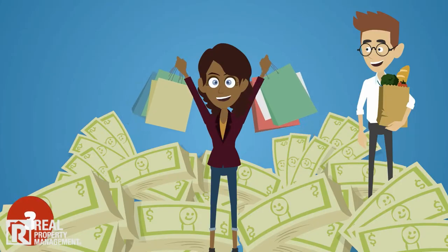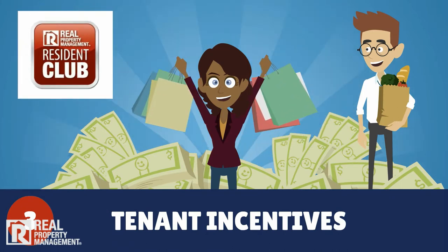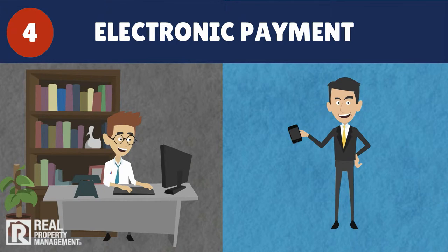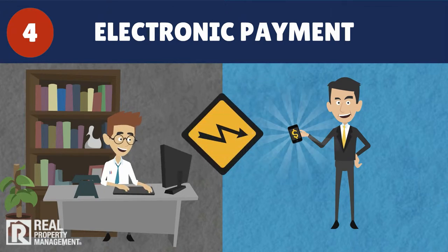We offer tenants incentives for paying rent on time through the Real Property Management Resident Club, which saves tenants hundreds of dollars a month on things they buy every day. Then, we rely on our technology-driven platform that allows tenants to pay online. Then, the funds are electronically deposited into the owner's account via ACH.